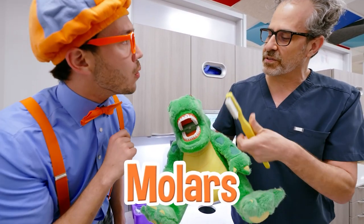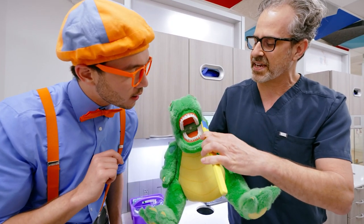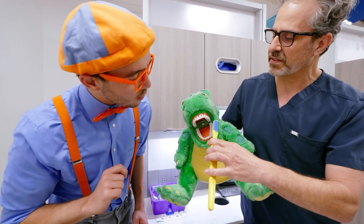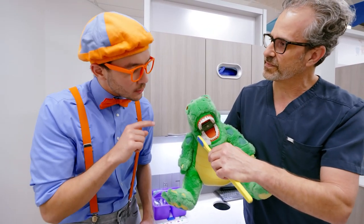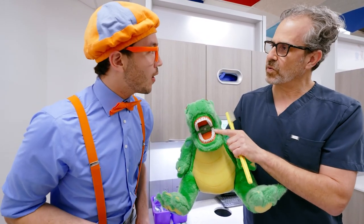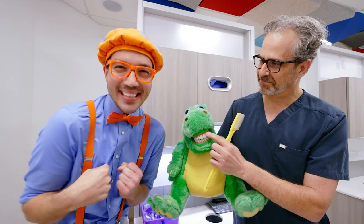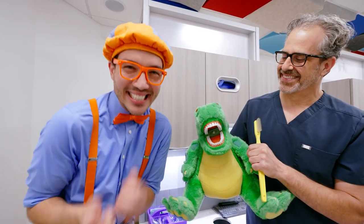The back teeth are called molars! So let's brush our molars! In the back, you've got to brush the outside and the inside! You've got to brush the top ones and the bottom ones! And don't forget about the right side! Dr. Ray, the back teeth are called molars? Back teeth are called molars! And what are the front teeth called? The teeth in the front are called incisors! Incisor! Good job!